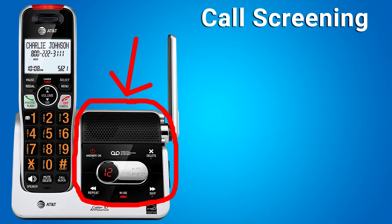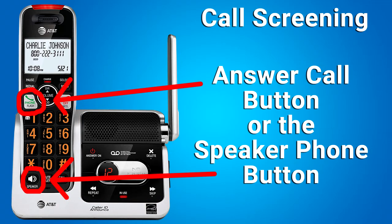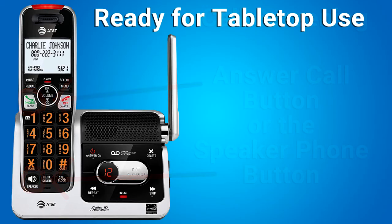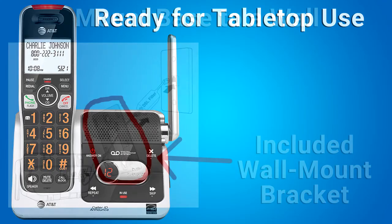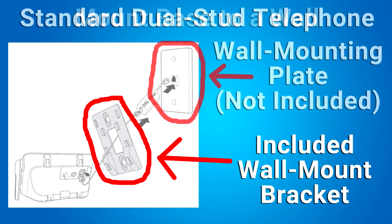Call Screening works with this answering machine. Use this feature to choose whether incoming messages can be heard over the telephone base speaker when they are being recorded. You can answer the call by pressing the Answer Call button or the Speaker Phone button. The telephone base unit is ready for tabletop use. If you want to mount your telephone on a wall, use the provided wall mount bracket to connect with a standard dual stud telephone wall mounting plate.